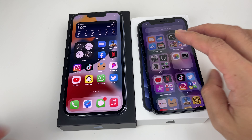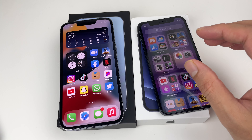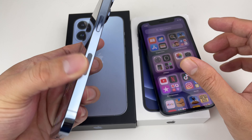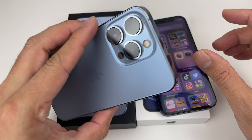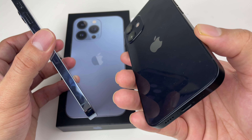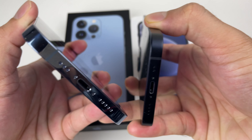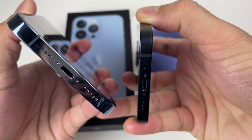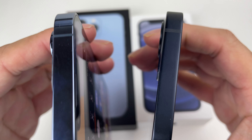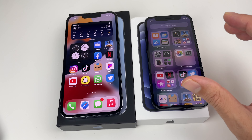Looking at the build details: both phones have a Ceramic Shield front, but the 13 Pro features a surgical-grade stainless steel body — more premium — compared to the aerospace-grade aluminum body on the 12 Mini. You'll also notice the speakers on the bottom: the Pro appears to have more speaker grilles than the Mini, which contributes to better audio output.